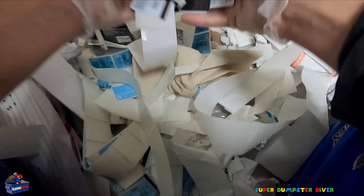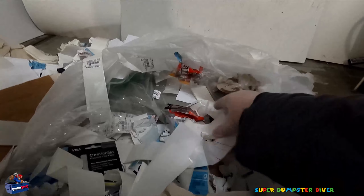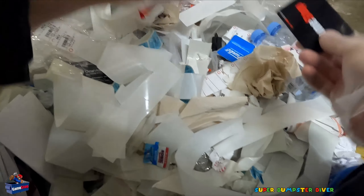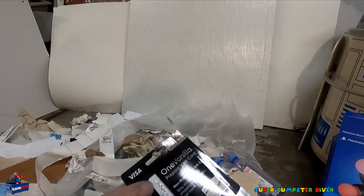Gift cards. More gift cards. Look, I don't think this was activated.